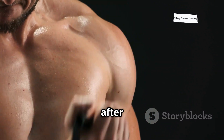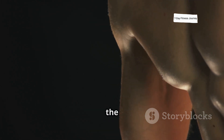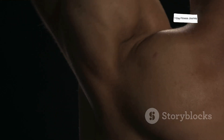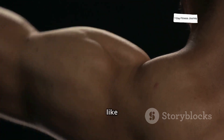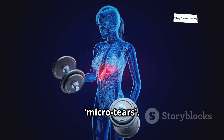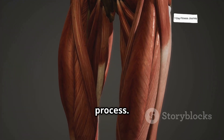How do muscles recover and grow after a workout? Let's dive into the science behind it and understand the critical steps your body takes to rebuild stronger muscles. During resistance exercises like weightlifting, your muscles experience microscopic damage or micro tears. These tears are essential for muscle growth, as they signal your body to begin the recovery process.